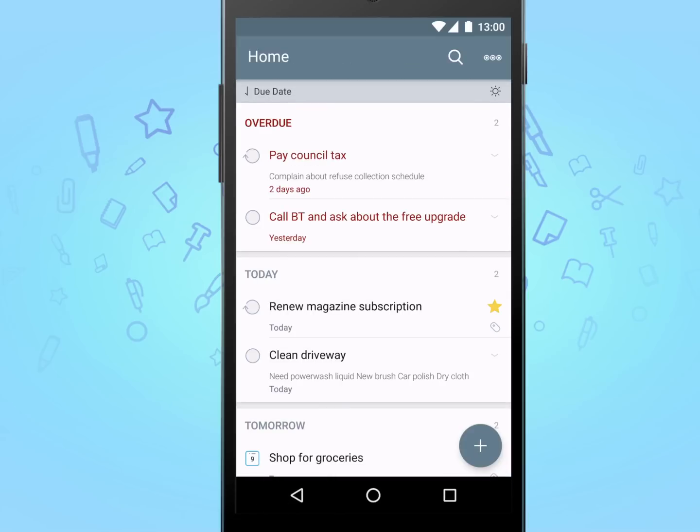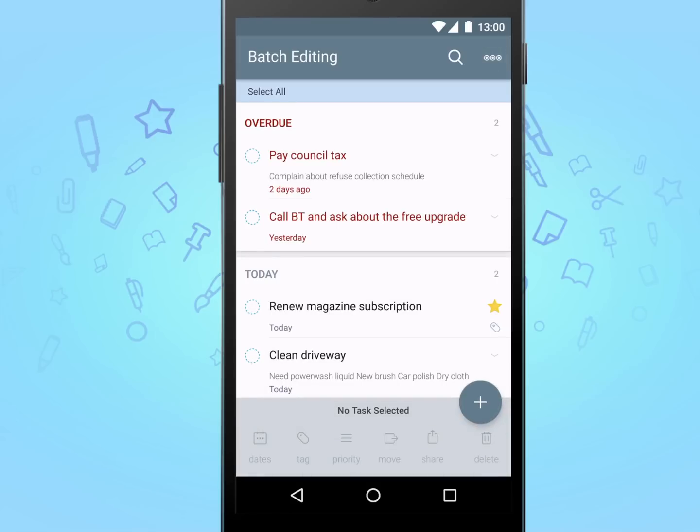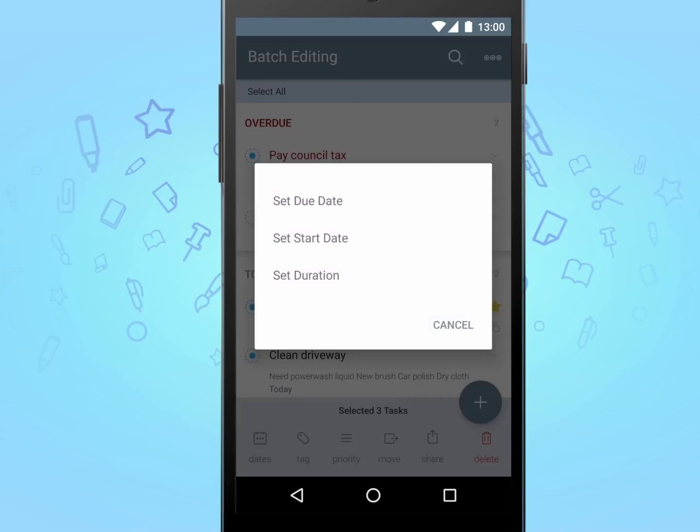Batch editing is another powerful feature that you'll find yourself using often. Tap on the top right corner to enter batch editing mode, select multiple tasks, and defer them to tomorrow in just a few taps.